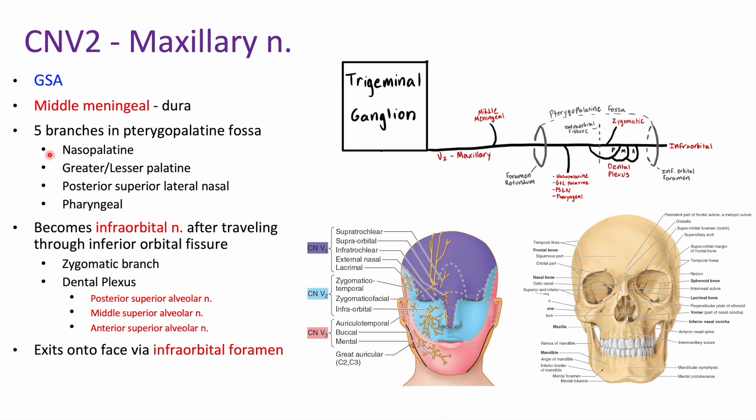Those five branches are: the nasopalatine, greater and lesser palatine, posterior superior lateral nasal, and pharyngeal. We'll revisit a lot of this later on when we get to the pterygopalatine fossa — that's a really heavy topic. You can kind of tell from the names where these go: the palatine branches go to the palate, nasopalatine to the nasal palate area, and pharyngeal to the pharynx.